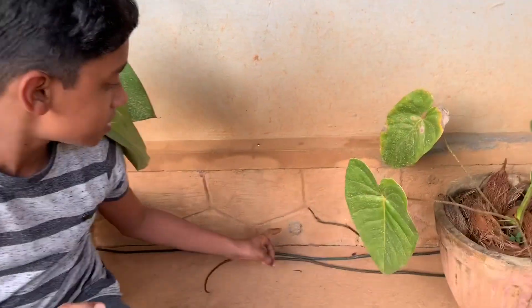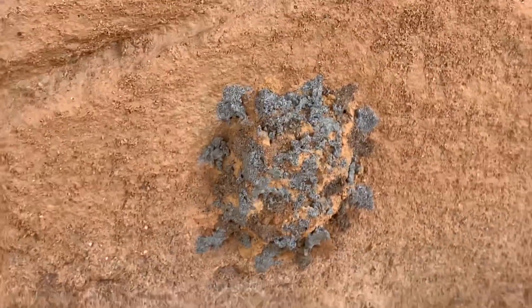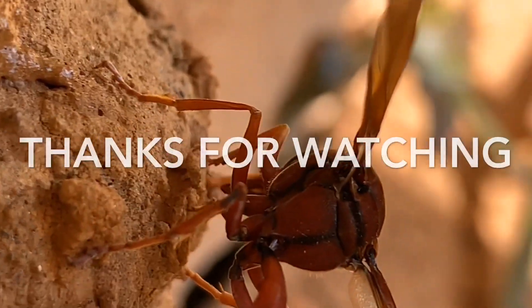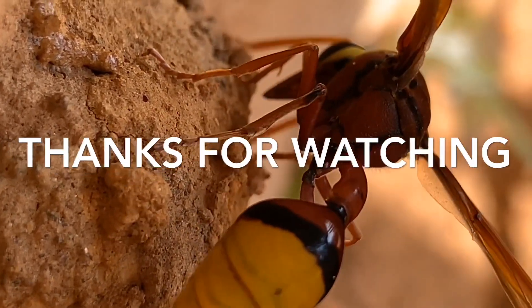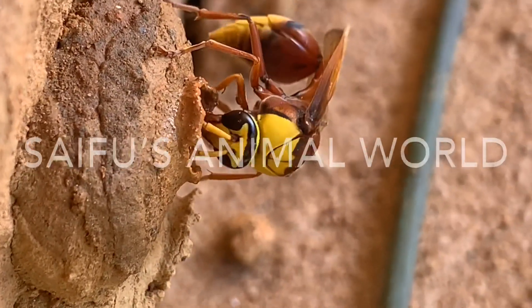This is the nest the potter wasp made — a safe and secure place for its young one. You can also see the cement coating over it. I am really amazed by its construction abilities. Marvelous! Hope you all enjoyed the video. If you like it, please don't forget to smash the like button and subscribe to my channel — Seifu's Animal World — and keep going.